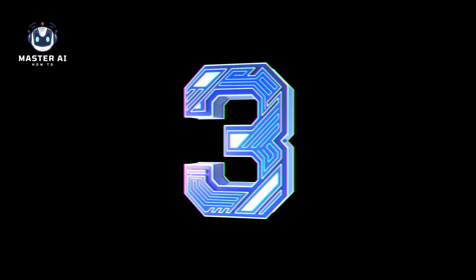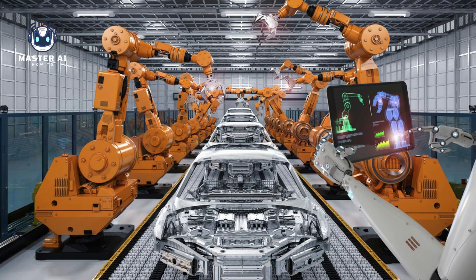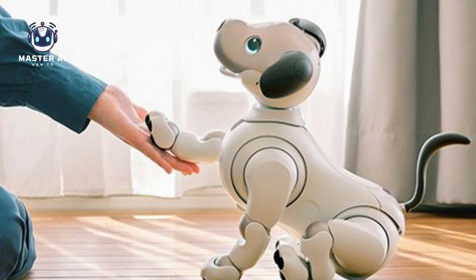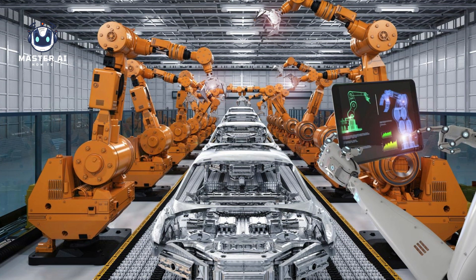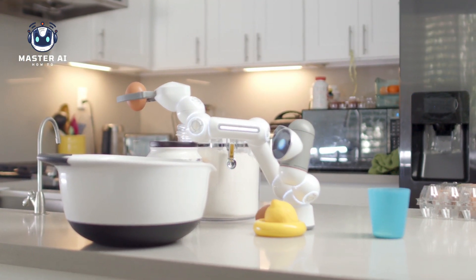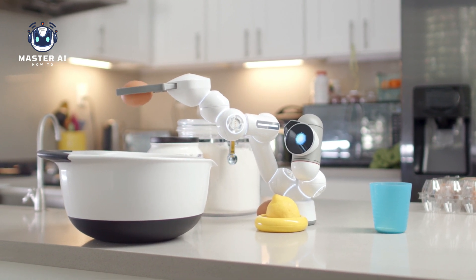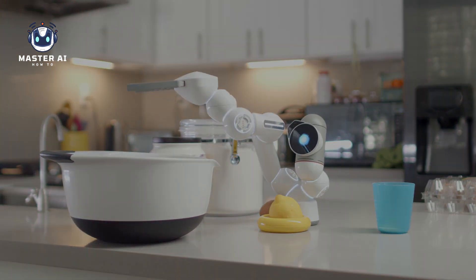3. Types. There are several different types of robots, including industrial robots, service robots, and personal robots. Industrial robots are used in manufacturing and production, while service robots perform tasks such as cleaning, delivery, and healthcare. Personal robots are designed for use in the home, and can perform tasks such as vacuuming, mowing the lawn, and providing companionship.